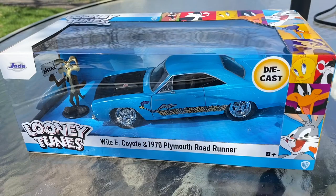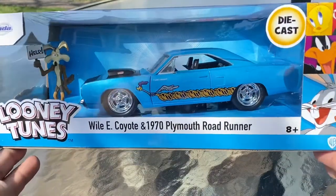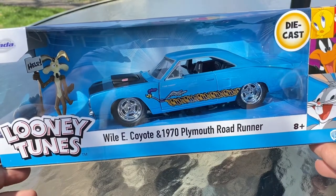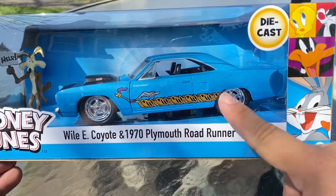All right guys, here we are — a little bit of sunshine and it's a couple days later. You know how it gets when you're a family man: get home, take care of the kids, help around the house. But here we are on a beautiful sunny day, ready to unbox this beautiful 1970 Plymouth Roadrunner with Wile E. Coyote. I'm loving the actual decal graphics on this.